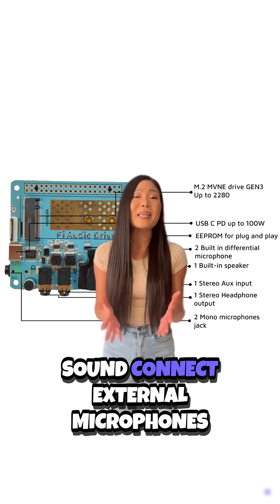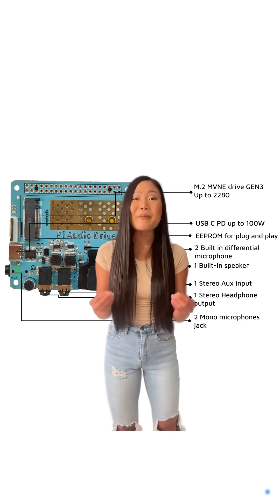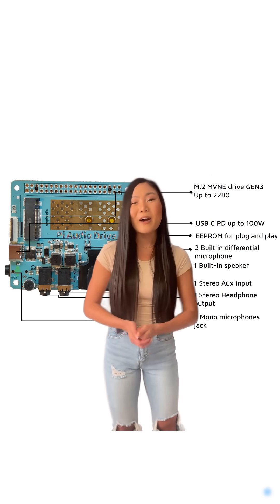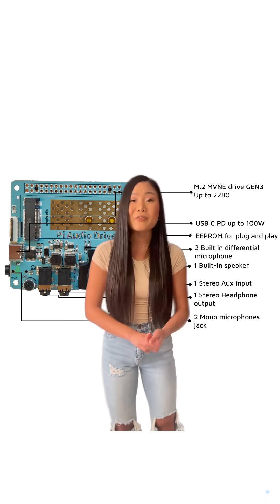For professional sound, connect external microphones and headphones to it. Upgrade your Raspberry Pi setup today with Pi Audio Drive — the ultimate all-in-one HAT for Raspberry Pi 5 you really need.